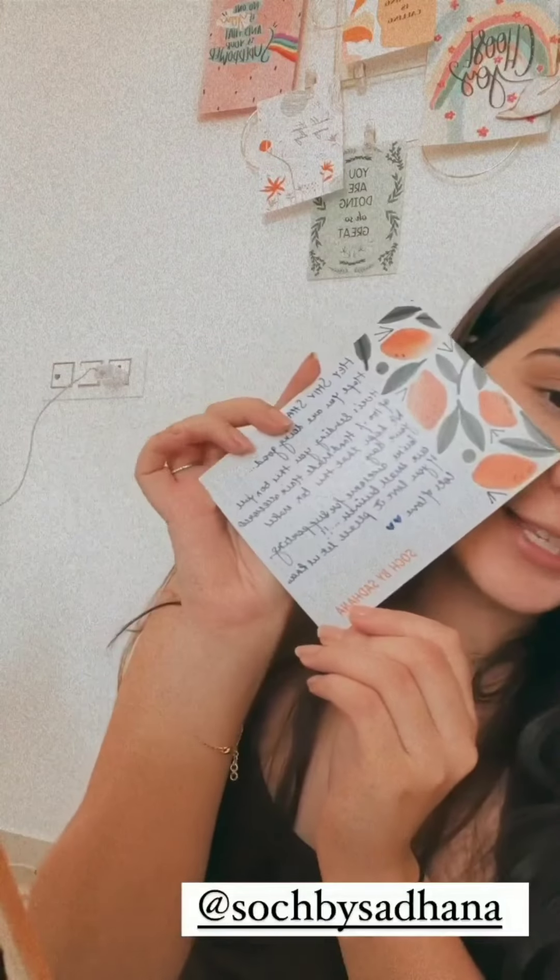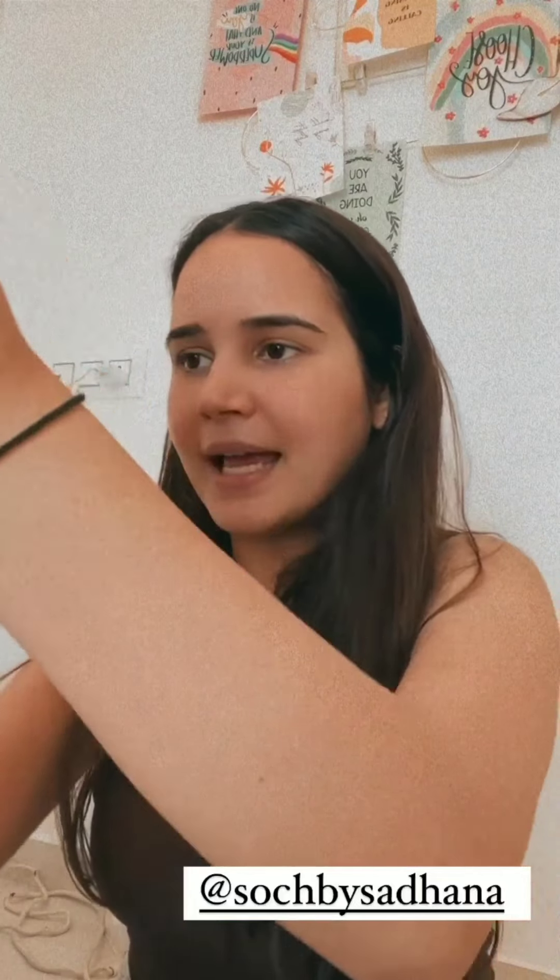Then we have some crunchy chocolate chip cookies. I also have something from this brand, Soch by Sadhana — I hope I'm pronouncing your name right. There's a cute letter too, thank you so much! And then we have loads of scrunchies. You guys know I love scrunchies — long hair can't go without scrunchies. She sent me a cute bow as well, and the quality and elastic are great. A girl cannot have enough scrunchies!